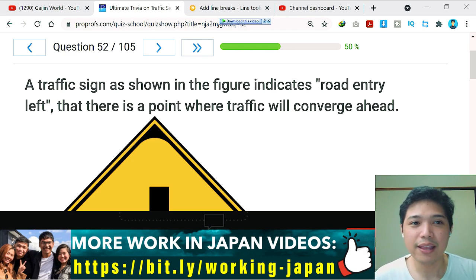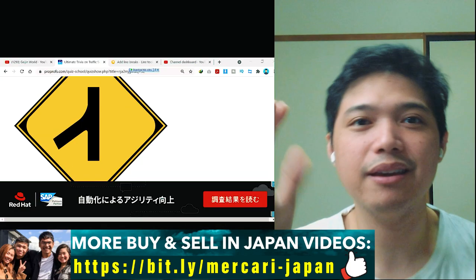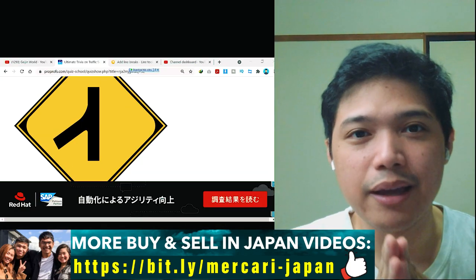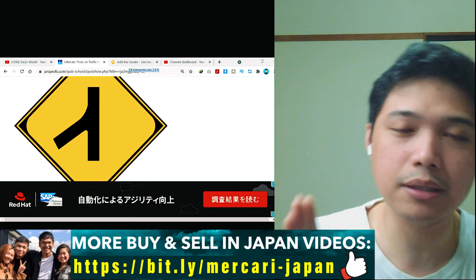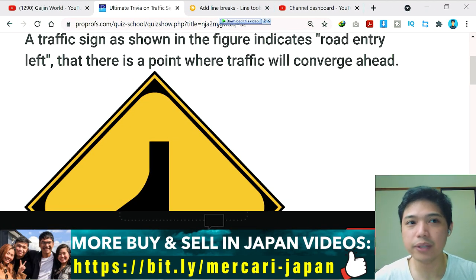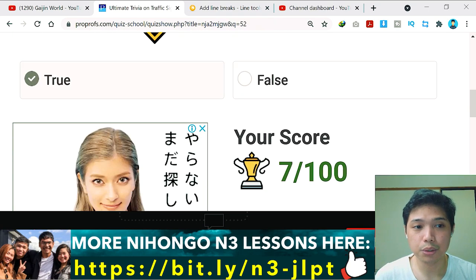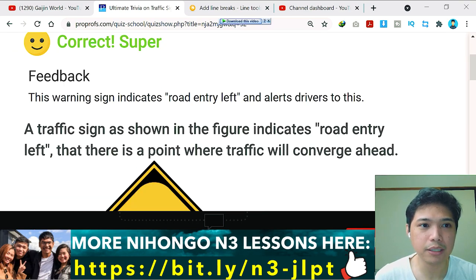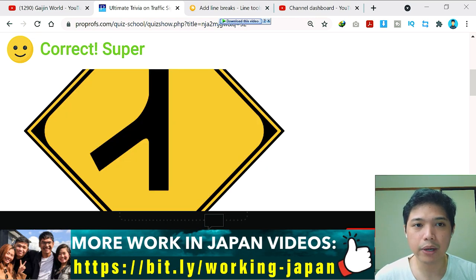Question number 52: a traffic sign as shown in the figure indicates road entry left, meaning there is a point where traffic will converge ahead. It's a diamond-shaped warning sign — like an upside-down letter Y — indicating another road on the left will merge onto the straight road. I think this is true — and yes, correct. This warning sign indicates road entry left. Remember: the yellow diamond shape is a warning sign.